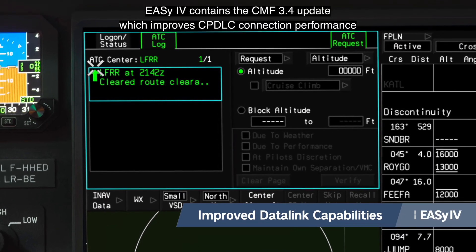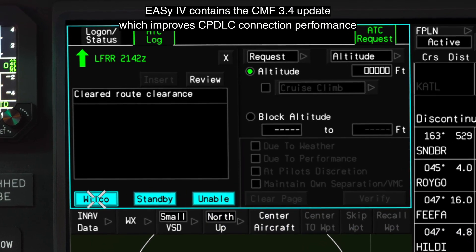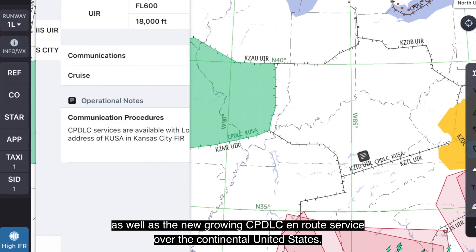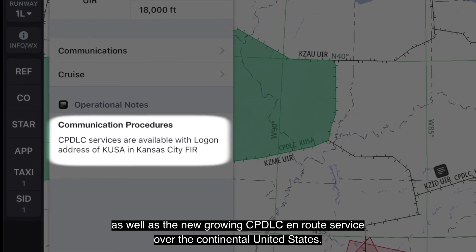EZ4 contains the CMF 3.4 update, which improves CPDLC connection performance and enhances the accessibility to the European network ATN B1, as well as the new growing CPDLC enroute service over the continental United States.